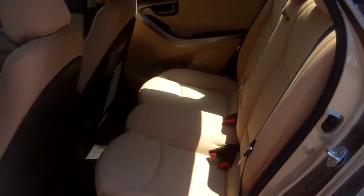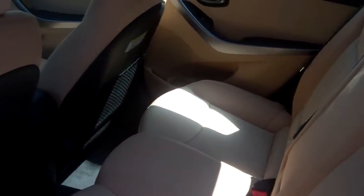As you can see here, you've got rear spacious seating. You've also got rear cupholders in the rear.